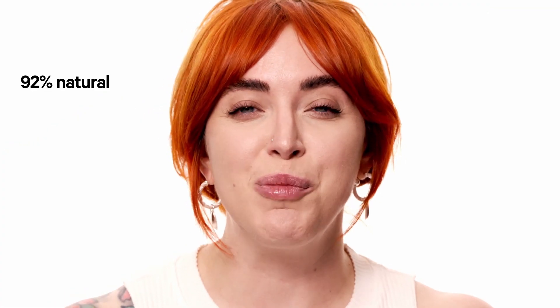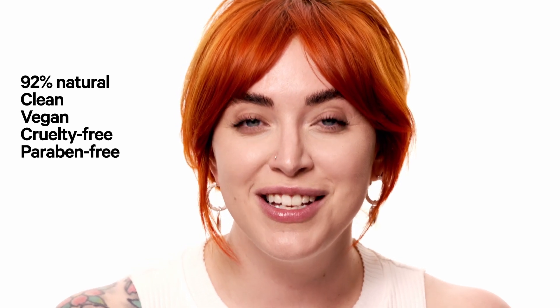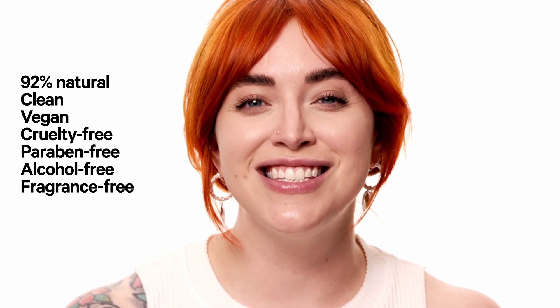made for an inclusive range of undertones. Future Fluid is 92% natural, clean, vegan, cruelty-free, paraben-free, alcohol-free, fragrance-free, silicone-free, and gluten-free. The future has landed. Are you ready for it?